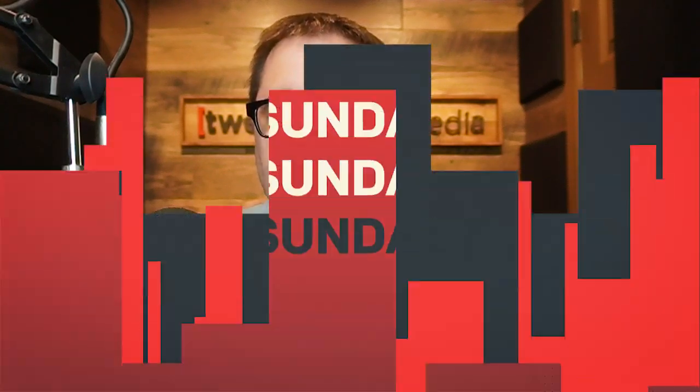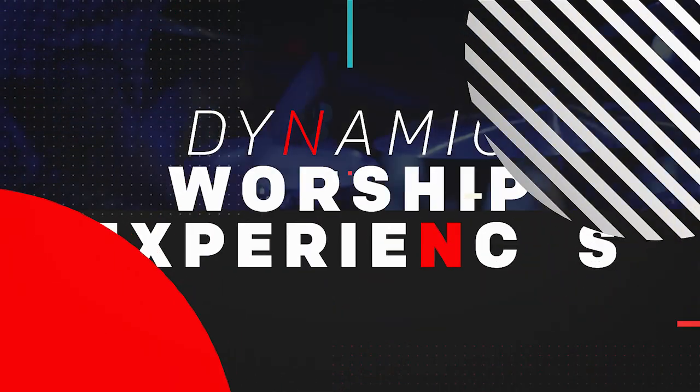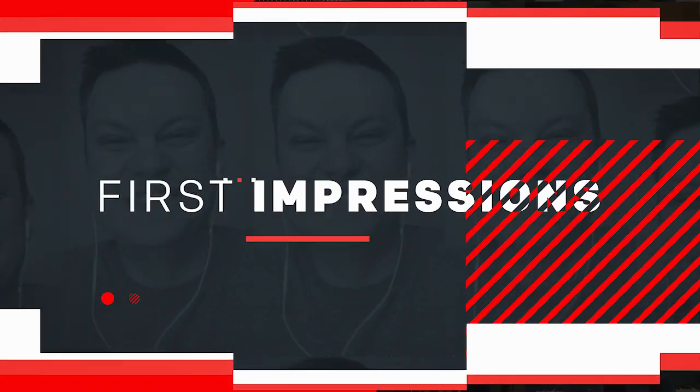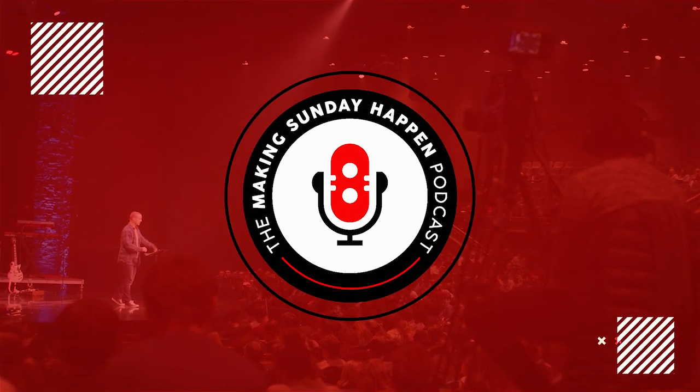What are the best ways to use video in your worship experience? We'll talk about it today. This is the definitive podcast for helping you plan, create, and execute dynamic worship experiences at your church. Useful, practical content in the areas of production, worship, communications, first impressions, and more. This is Making Sunday Happen.